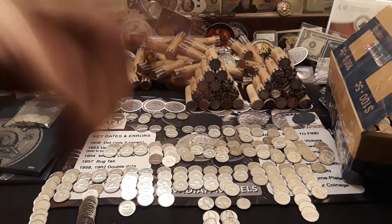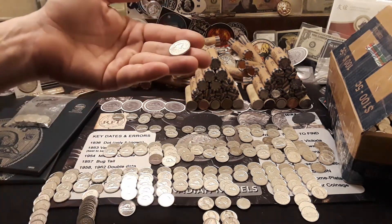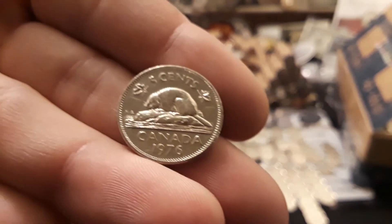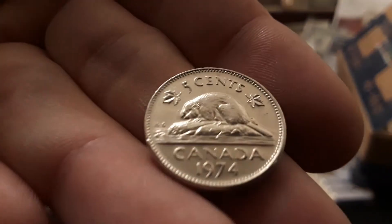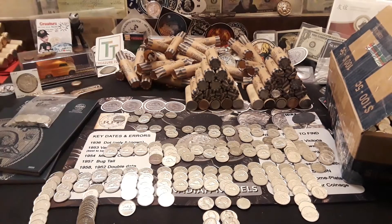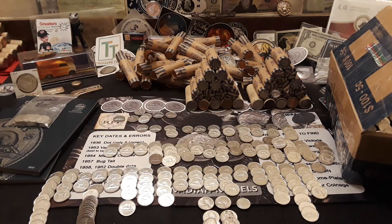We got through nickel mid number three. Highlighting the older finds: a 1977, 1987, 1976, 1974, two 1972s, a 1969, and the oldest in this group is a 1968. So far I have not found any from 2000 or 1997 — still on the lookout for those. Two more nickel mids to get through. Keeping fingers crossed.